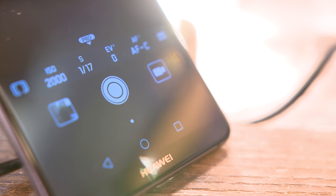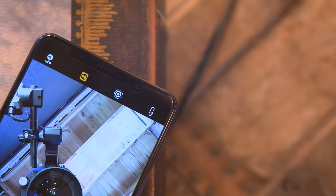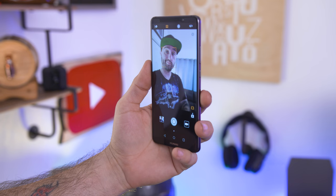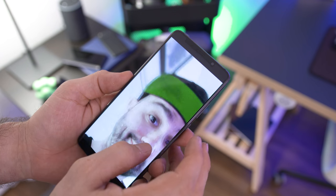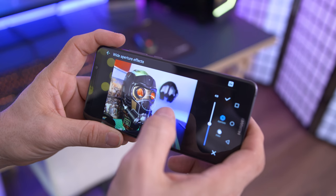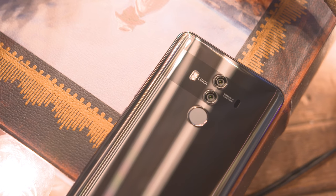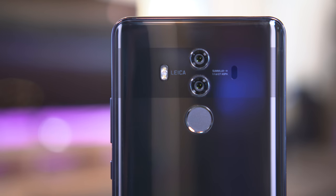Huawei has a pretty cool manual mode that gives you access to tons of settings, and there's also a portrait mode and a wide aperture mode. The portrait mode works on both the front and rear cameras, though in my experience the front-facing portrait mode has been kind of iffy. The wide aperture mode allows you to adjust the focus on photos after the fact. The camera is definitely a strong contender — I recommend checking out the full resolution photo gallery linked below.